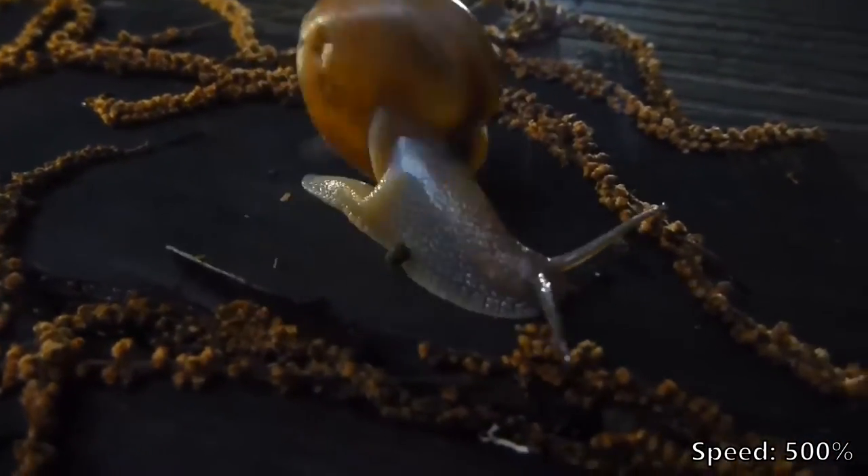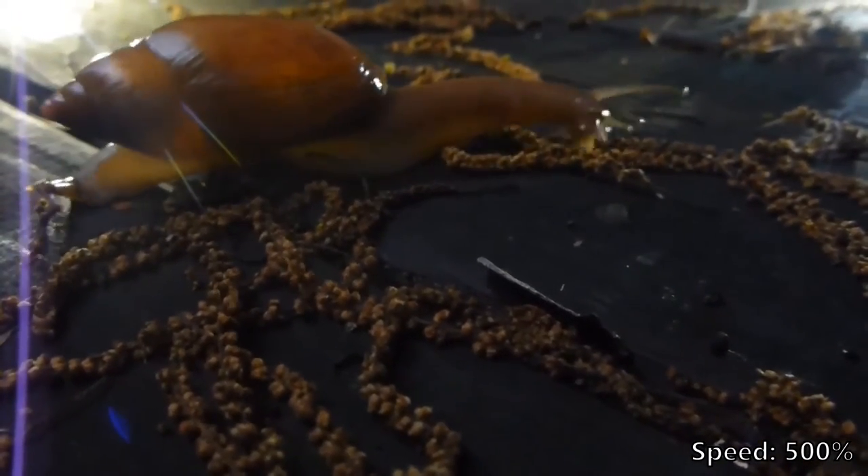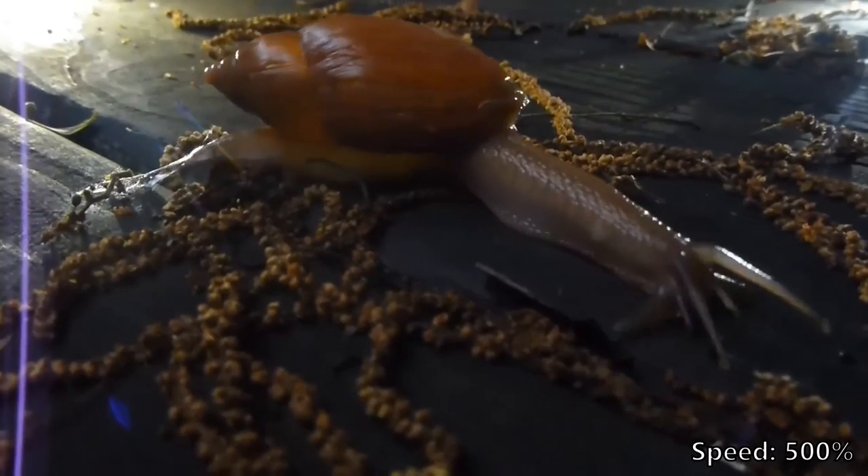Once again, the garden snail attempts to scare off the predator by waving its shell around, perhaps trying to look larger or more dangerous than it actually is. This doesn't seem to deter the wolf snail in the slightest.